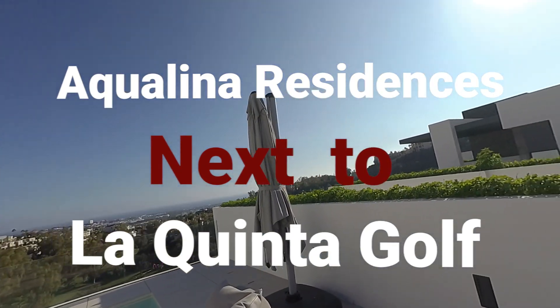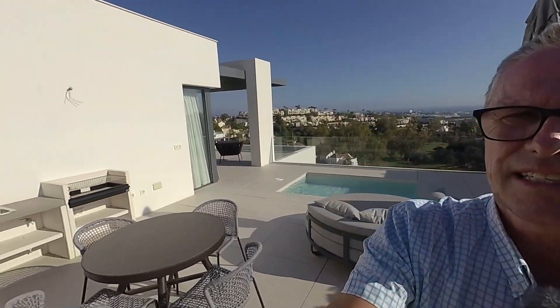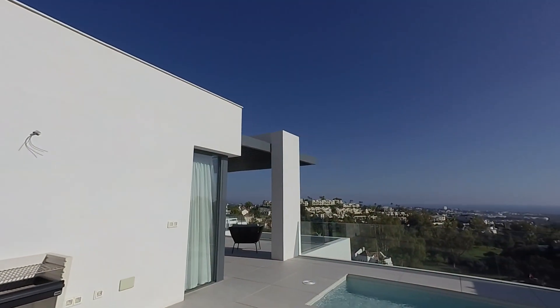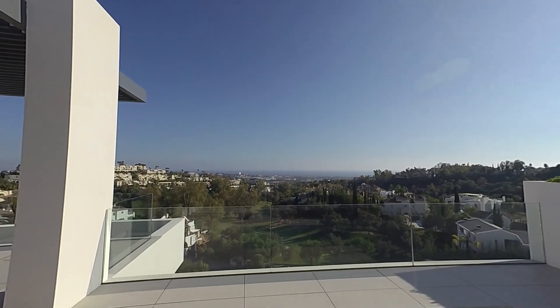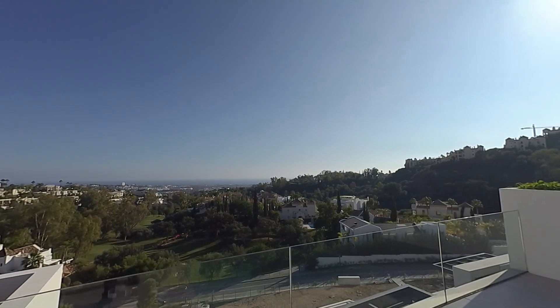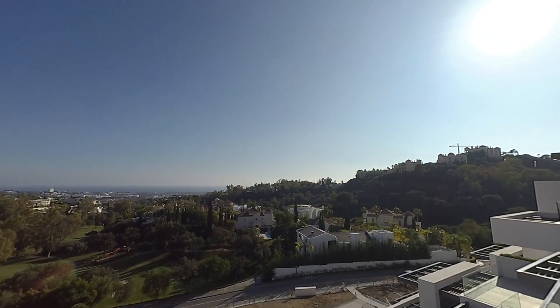Hi everybody, hope you're all doing well. We're going to have a look at a three-bedroom penthouse. We're in Benahavis, near La Quinta. And we're going to look for Daria now — she's hosting this apartment through En Voga.